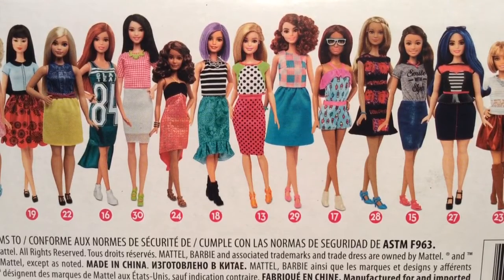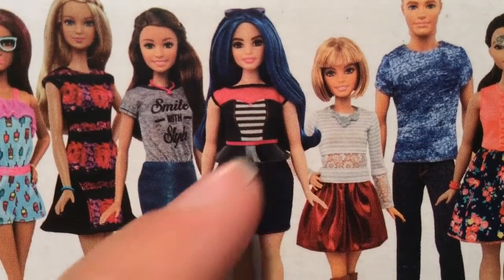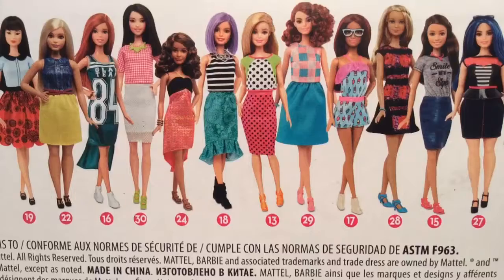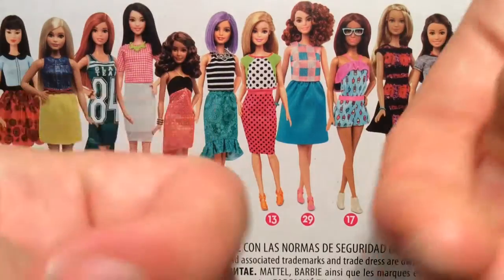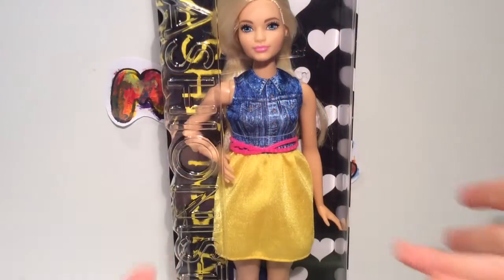But the one I want most of all is this Curvy Barbie number 27 with the blue hair. Oh, if only I could find her. Oh well, what can you do?